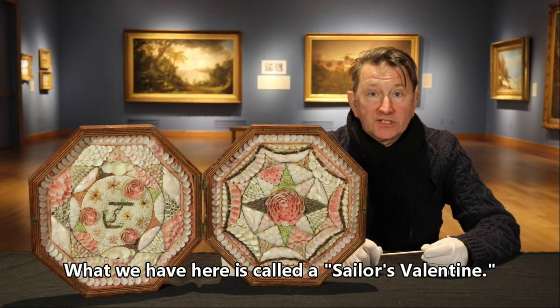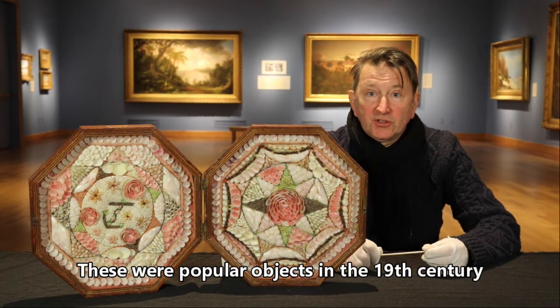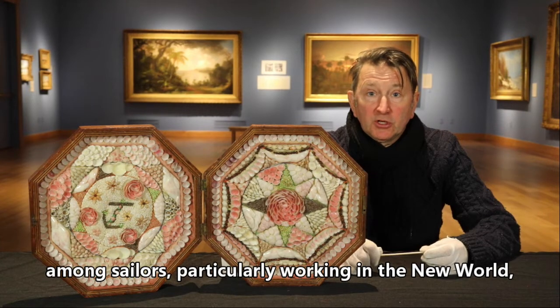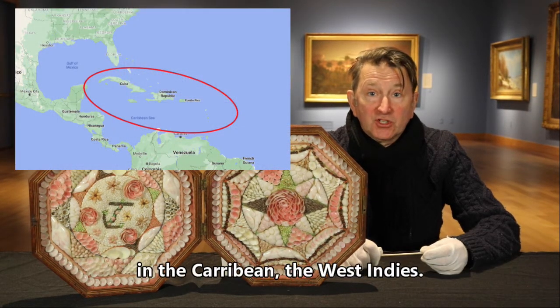What we have here is called a Sailor's Valentine. These were popular objects in the 19th century amongst sailors, particularly working in the New World, in the Caribbean, the West Indies.